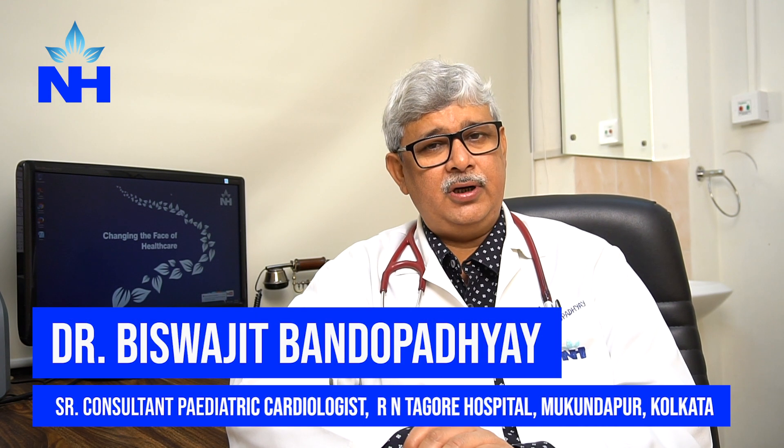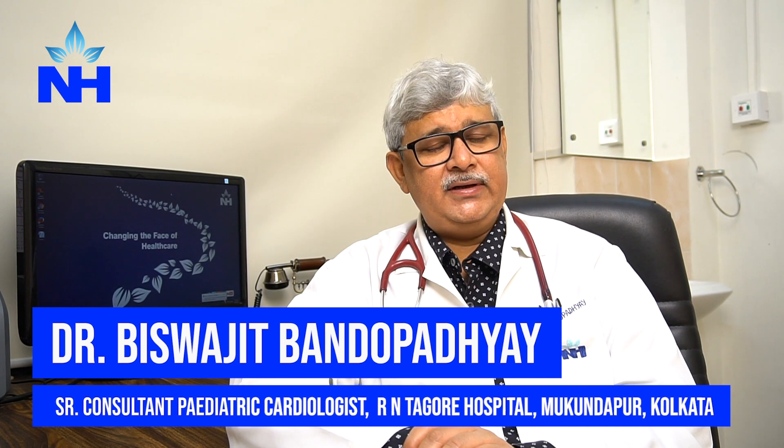We have four chambers in the heart and there is a partition wall between all four chambers. The two chambers below are called the ventricles, and there is a partition wall between the two ventricles. If there is a defect in this partition wall, it is called a ventricular septal defect.